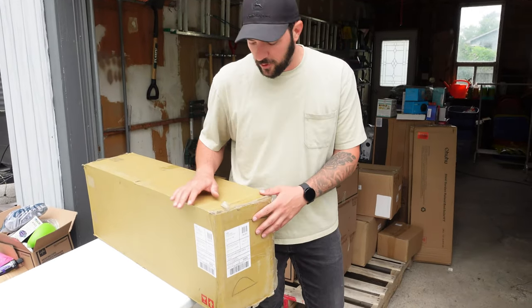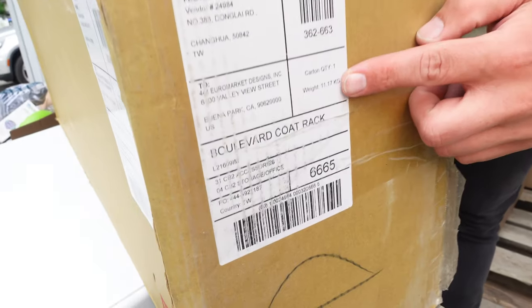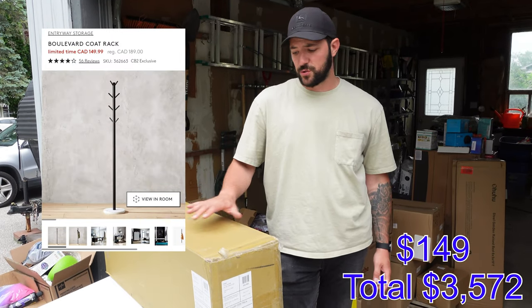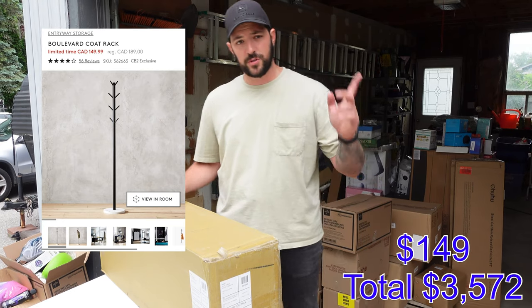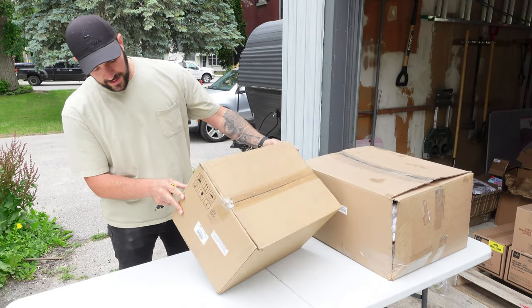I'm not going to open this one up because I know it's about $200 - it's from CB2 and as you can see it's a Boulevard coat rack. I checked it online and it's about $200, so I'm going to leave it sealed. I'll show a screenshot of it. This one here I actually have no idea what's inside - the stickers don't say anything.